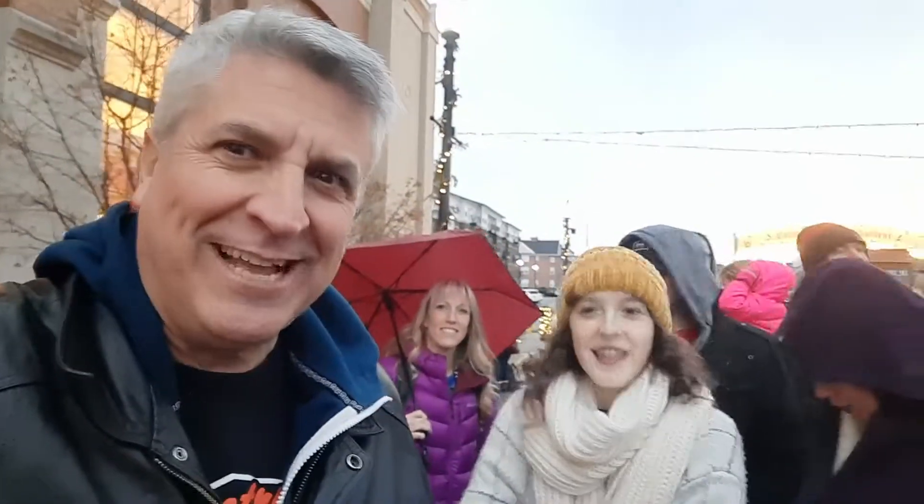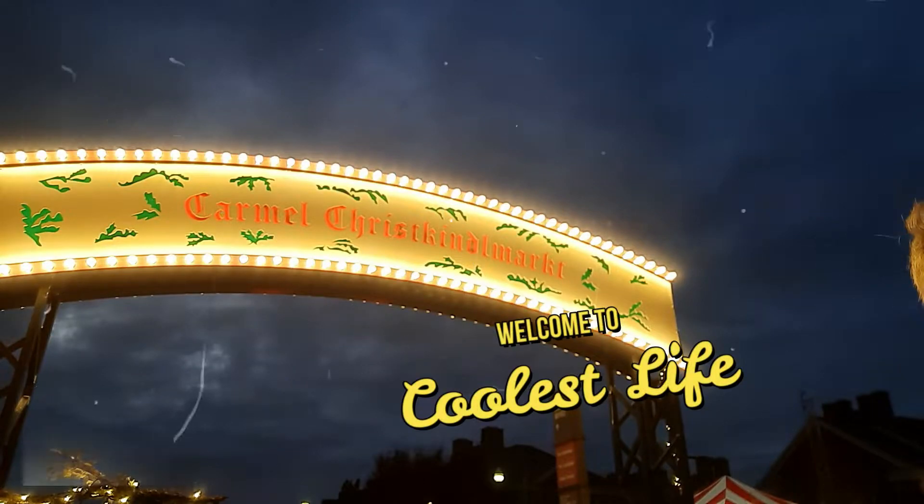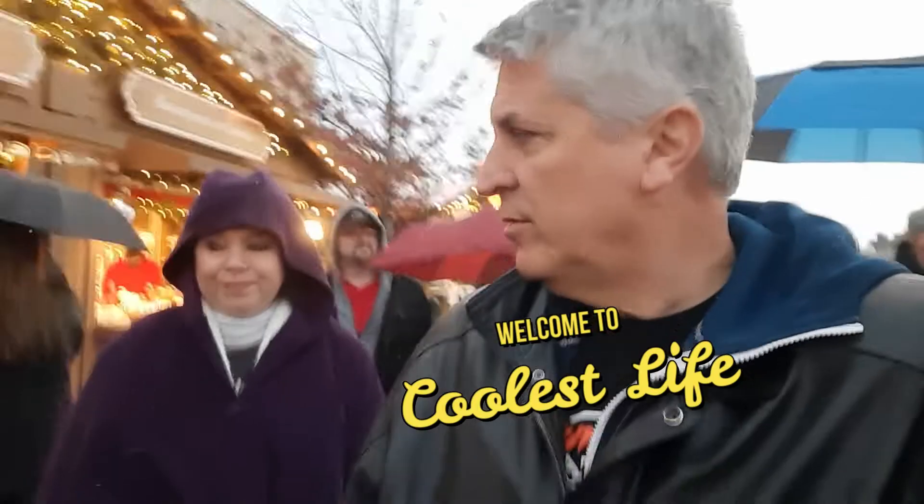You should be here too because we're just out here living the coolest life. So there's a big skating rink here and we've got the Zamboni running now.